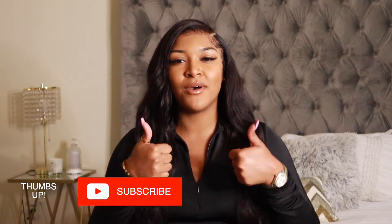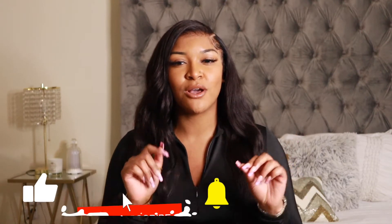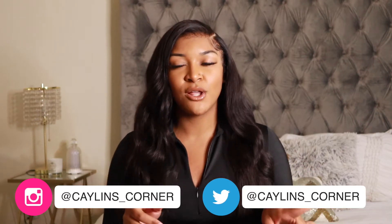Before we get into this video, make sure you go ahead and subscribe to my channel, give this video a thumbs up, and turn on that notification bell so you do not miss any of my videos. YouTube has been playing me recently — my views have been down a little — so turn on that bell. We are on the road to 3,000 subscribers, so let's get there by the end of the year!